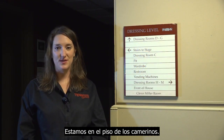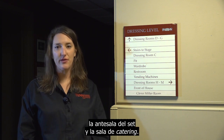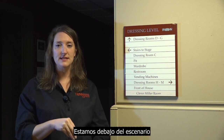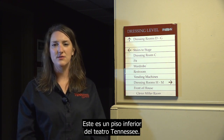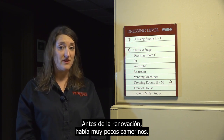We're now at the dressing level, so this is the area where all of our dressing rooms are, the green room, the catering room. We are actually underneath the stage and a little bit under the house and under the lobby, so this is sort of the bottom level of the Tennessee Theater.